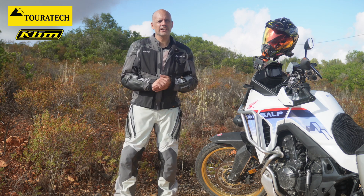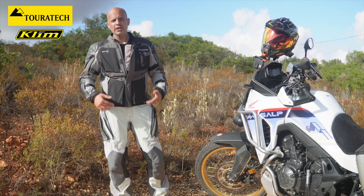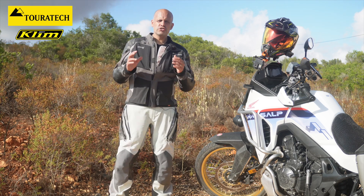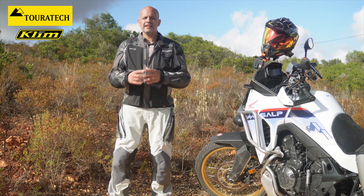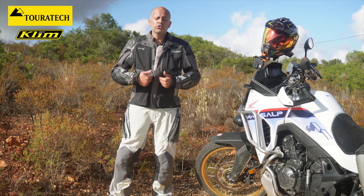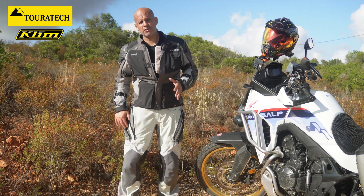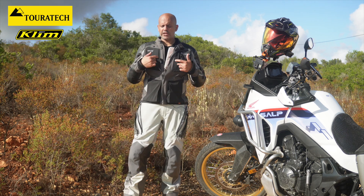Hi guys, welcome back to the channel. Today I'm going to review this set from Climb — we are talking about the Kodiak jacket and the Bedland trousers. I chose this set on purpose because it's two different models, and with the rear zipper you can connect both of them and use them together without any issues. This is also why I wanted different models, especially because of these trousers.